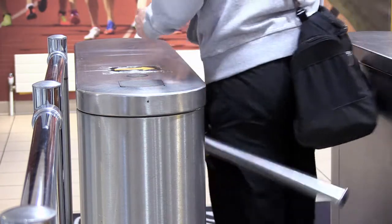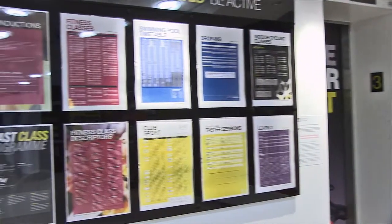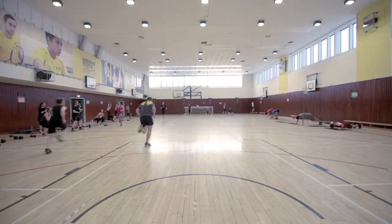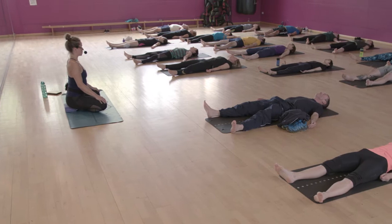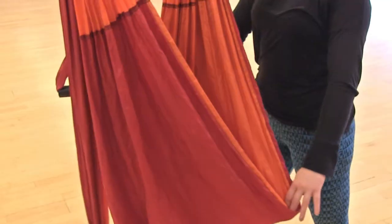Once you have entered the building, take a look at everything that's on offer in our information board. We run over 80 classes a week, from our action-packed beats and super circuits to the relaxing flow sessions. Or perhaps you are looking to learn a new skill — we also offer a range of Learn 2 courses perfect for beginners.